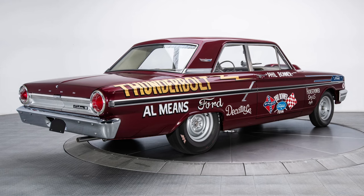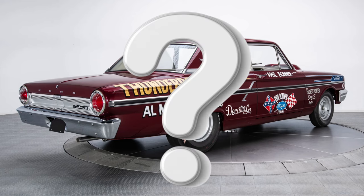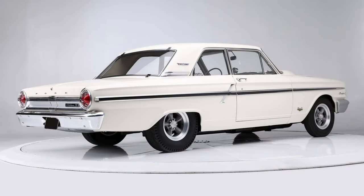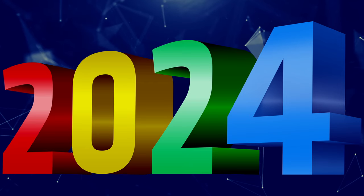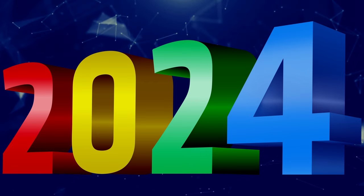There has been some debate over the exact number of Thunderbolts produced. While sources disagree, the total number built is believed to be somewhere between 100 and 127 cars, but as of 2024, the exact number is still to be confirmed.